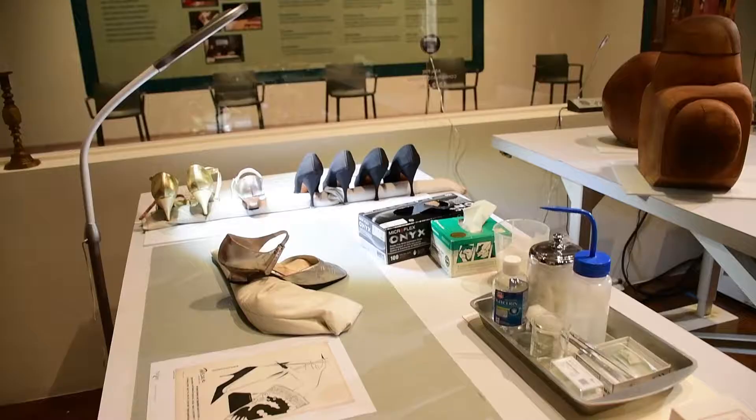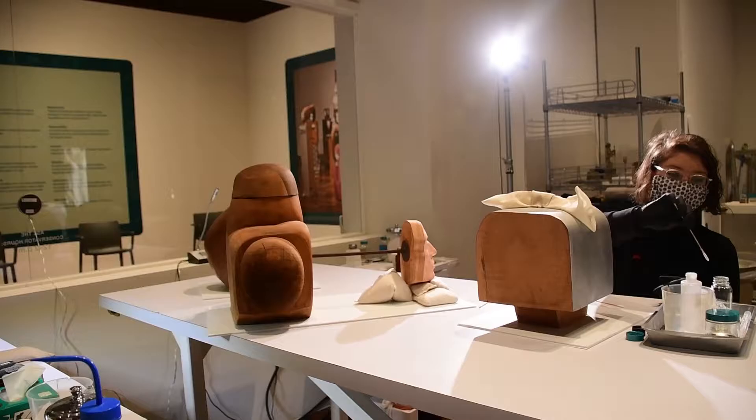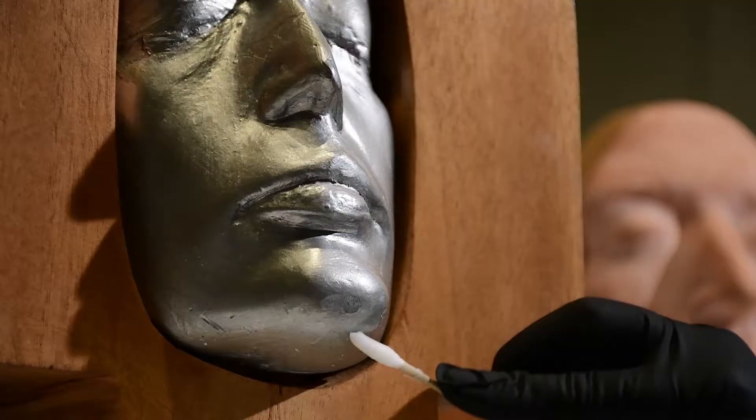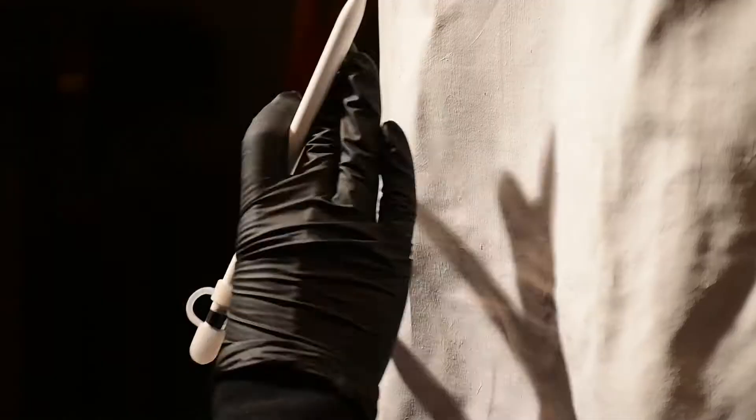Hi, I'm Suzanne Hargrove. I'm the Head of Conservation here at the Toledo Museum of Art. The Art of Conservation is an interactive exhibition where we are giving the public the opportunity to see behind the scenes the work that we do to prepare the artwork for exhibition, for loan, or for long-term preservation of its status.